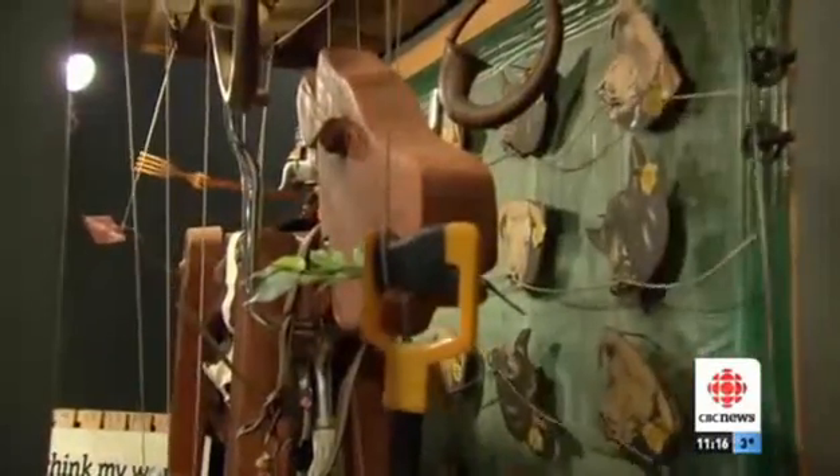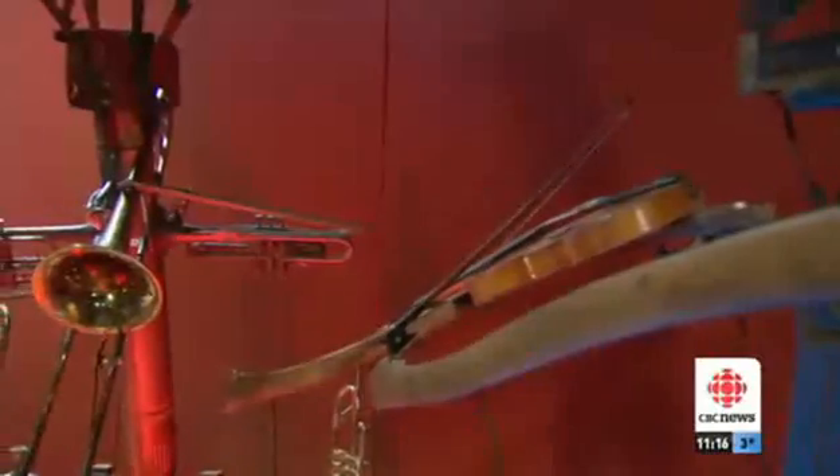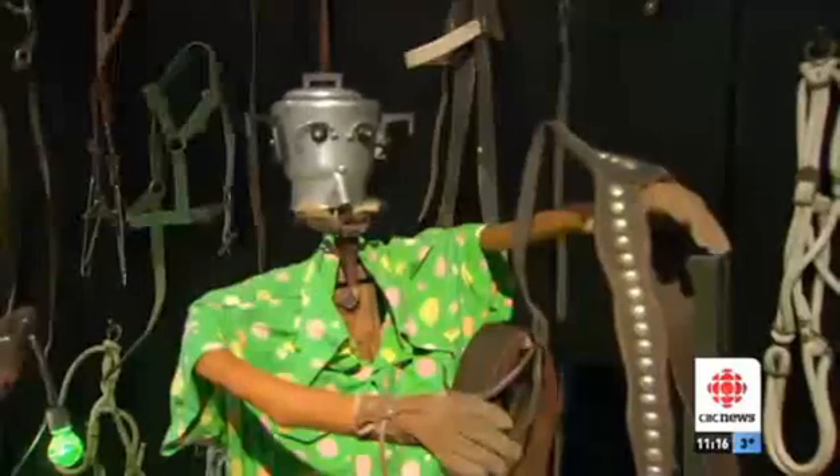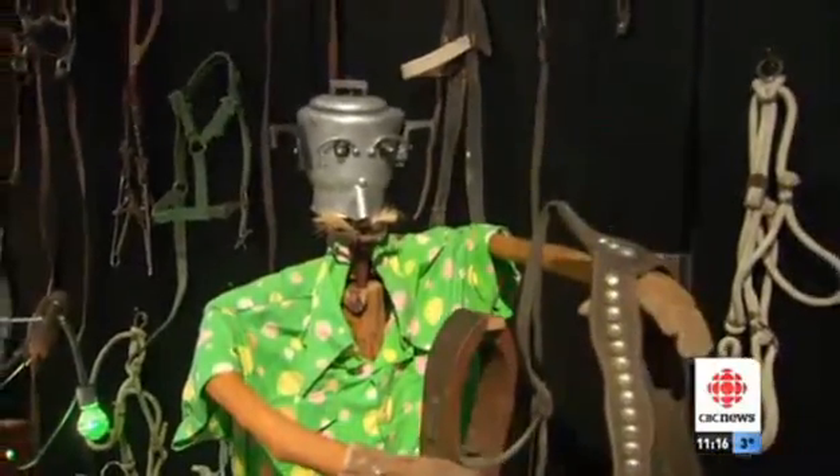All are made out of what Gerberich calls overlooked common objects — old axe handles for arms, kettles for heads — to create walled scenes that are usually powered by just a single electric motor.